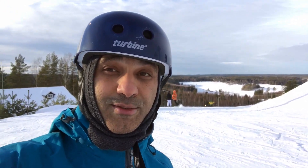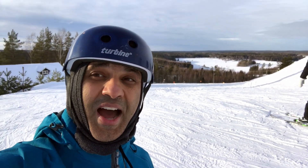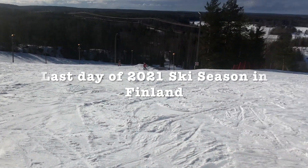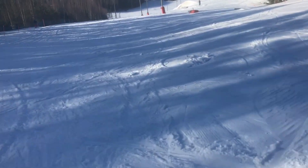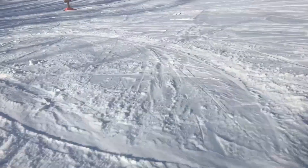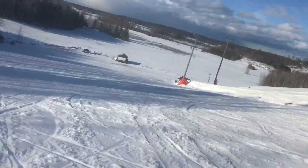So remember: rehearsal, repetition, and connection to real-life experiences. Enjoy the view, check out my run, and I'll see you soon. Bye!